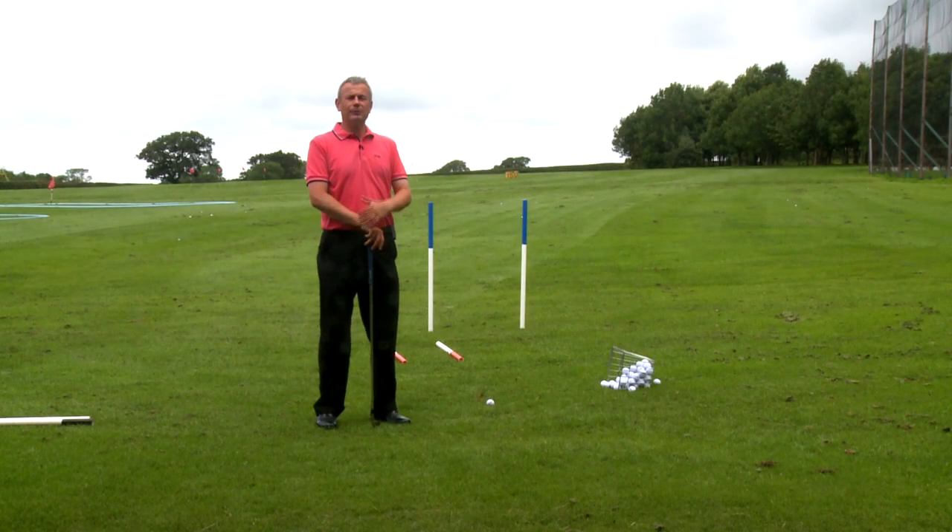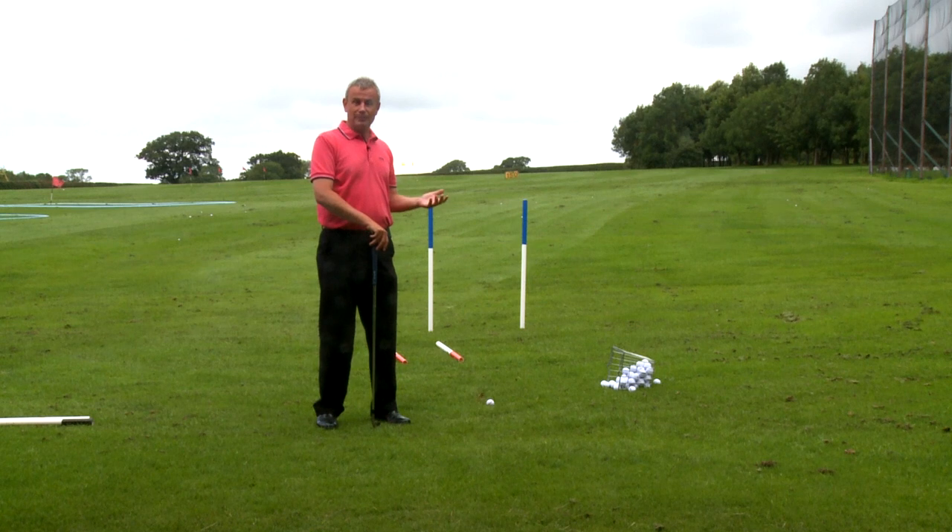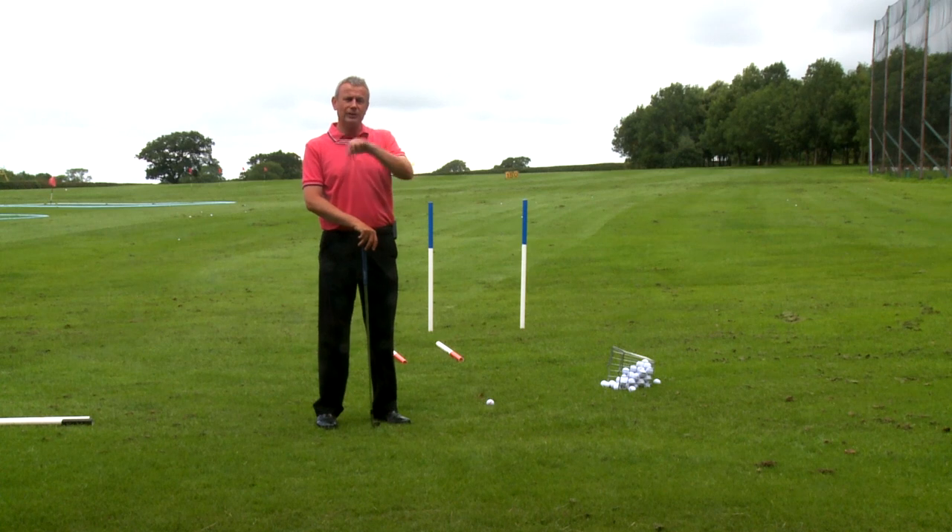Hi, my name's Paul Lills. I've played with a lot of amateur golfers who suffer from the slice. What they tend to do is the more the ball goes to the right, the more they aim to the left. Quite logical, but what you really don't understand is why that ball is spinning from left to right for a right-hander.